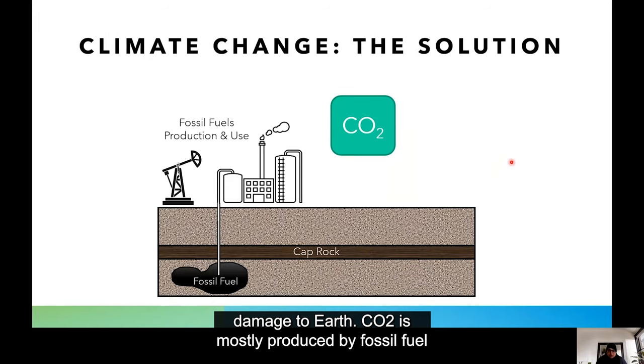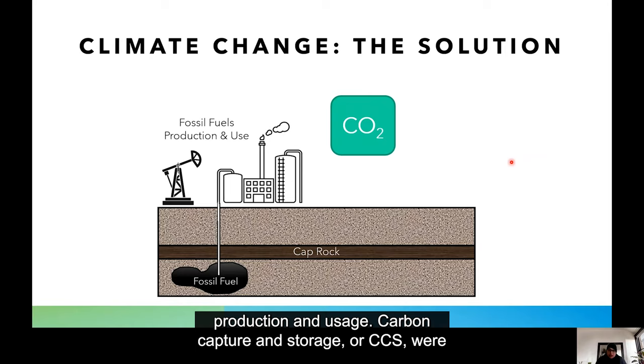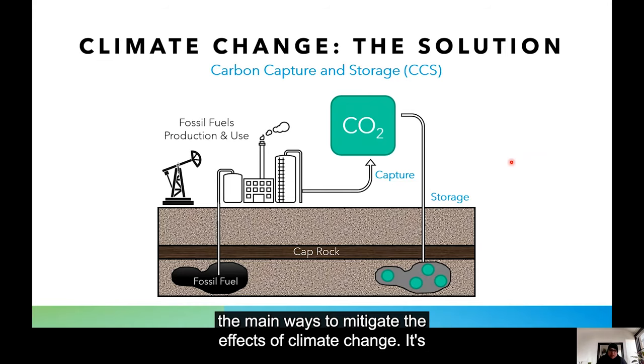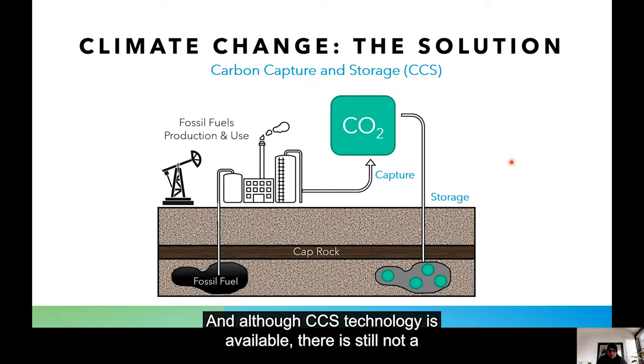CO2 is mostly produced by fossil fuel production and usage. Carbon capture and storage, or CCS, is one of the main ways to mitigate the effects of climate change. It's a method of capturing the CO2 released from these sources and storing it long term deep underground. And although CCS technology is available, there is still not a big enough push for industry to carry out CCS yet.